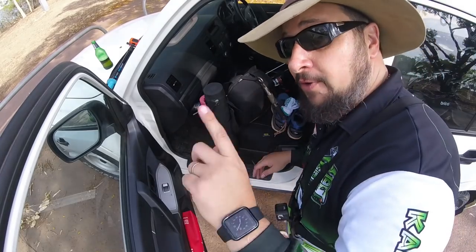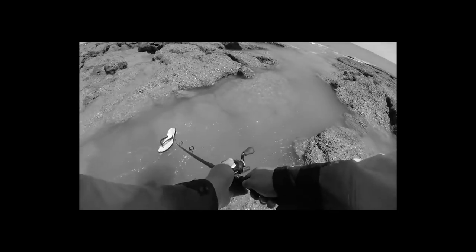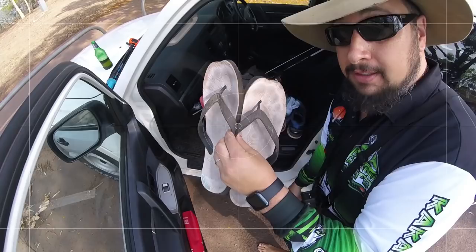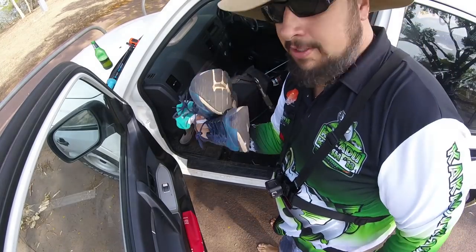I've been here once before — remember what happened last time I was here? Thongs was a bad idea. Swapping out the pluggers for shoes.